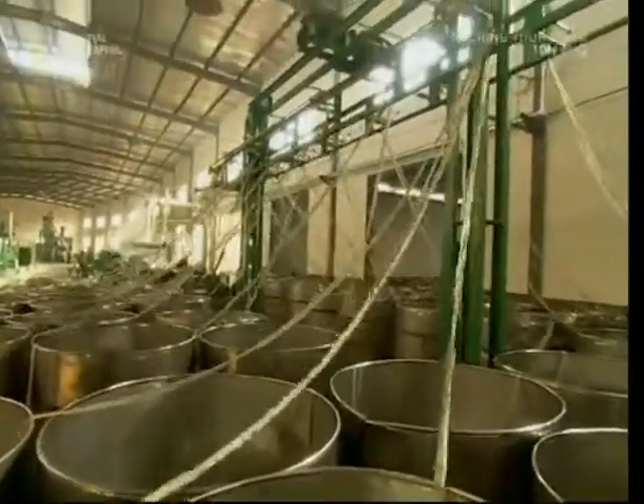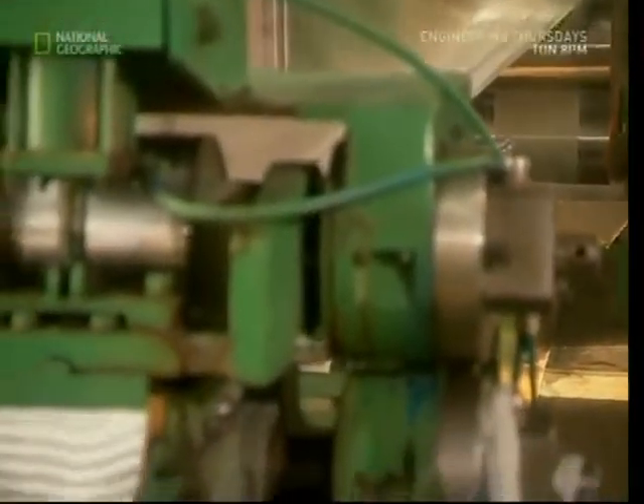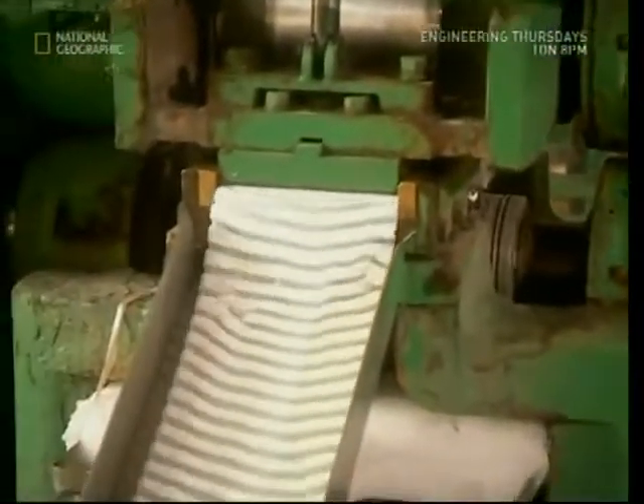We've now got thread, but it isn't strong enough to make cloth yet. First, it must be combined and stretched several times while being heated. This will bond the fibres together.